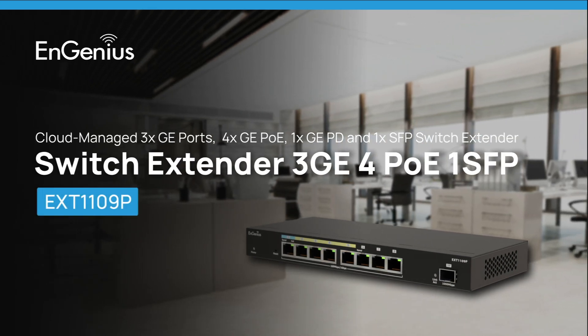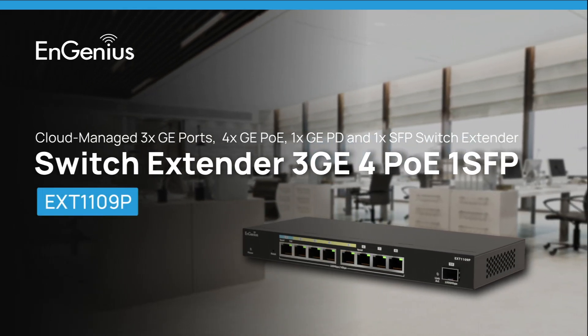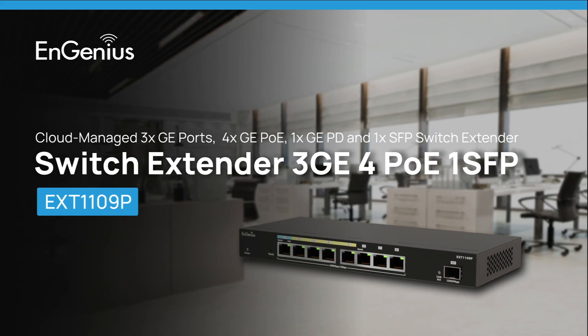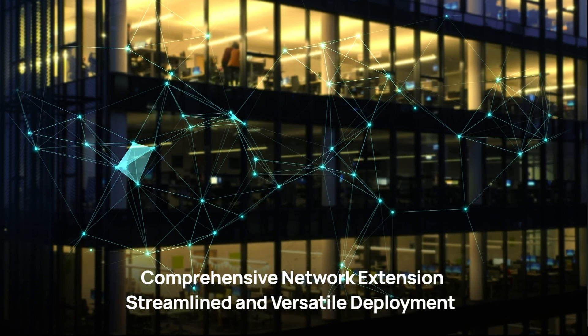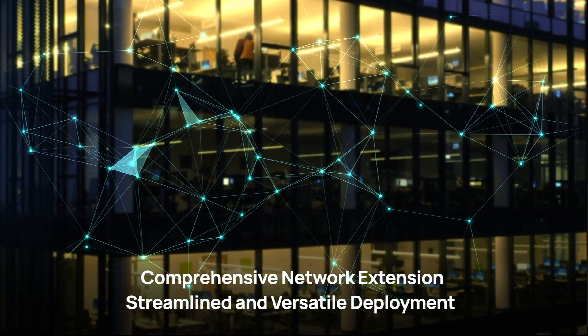Introducing Ngenia EXT1109P, the comprehensive cloud-managed switch extender designed for maximized network span, streamlined and versatile deployment.